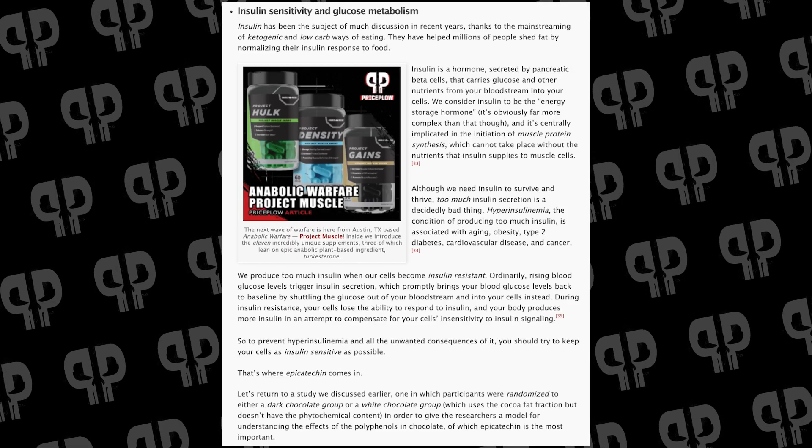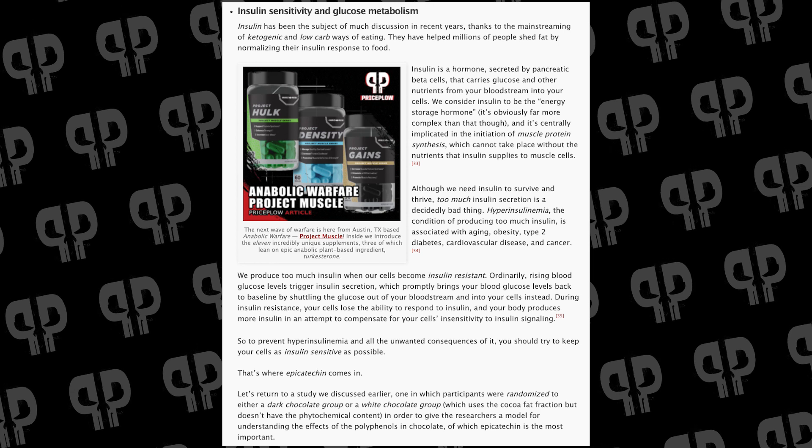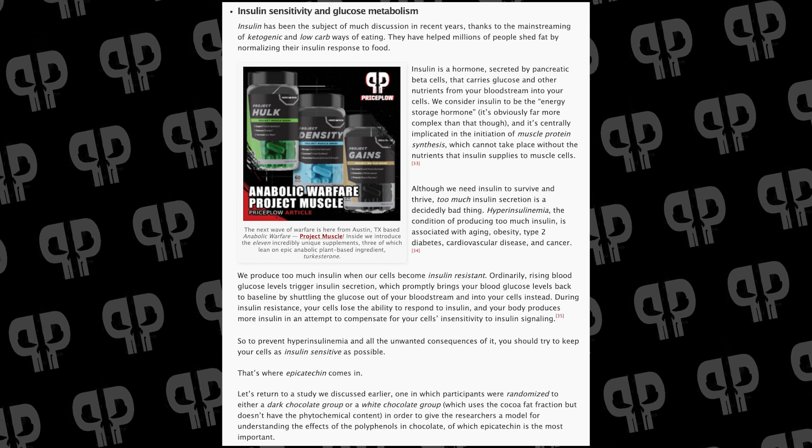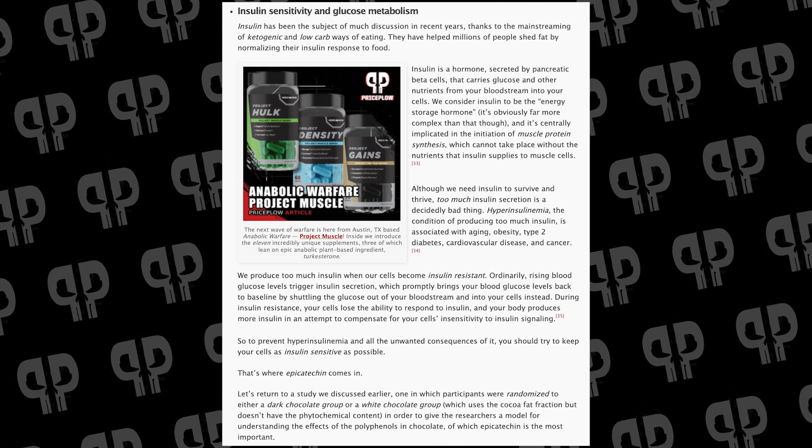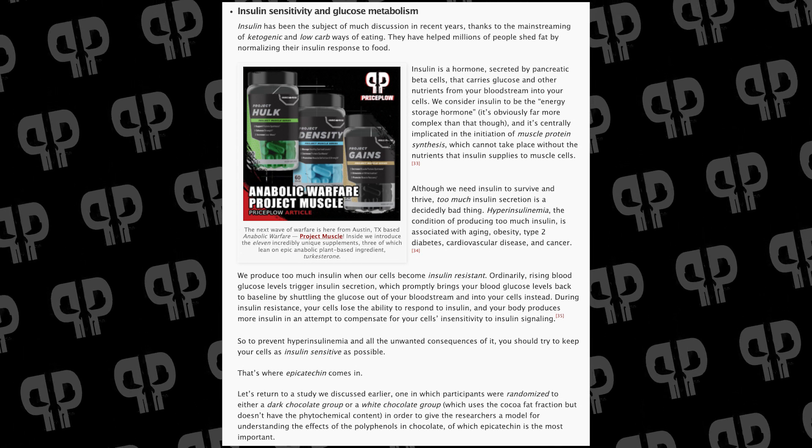Endurance athletes should maybe take note of this — again, rat study, and we would love to get some human research. In this world where pharma funding dominates, we're not getting the most research to study dark chocolate and cocoa flavanols, so we take what we get, and it's pretty good research. Worth it for natties to really look at this. On this channel, we also talk about insulin sensitivity — we want to be able to pull fat out of fat cells and store carbs into muscle cells without insulin and blood sugar just floating around in the bloodstream wreaking havoc.